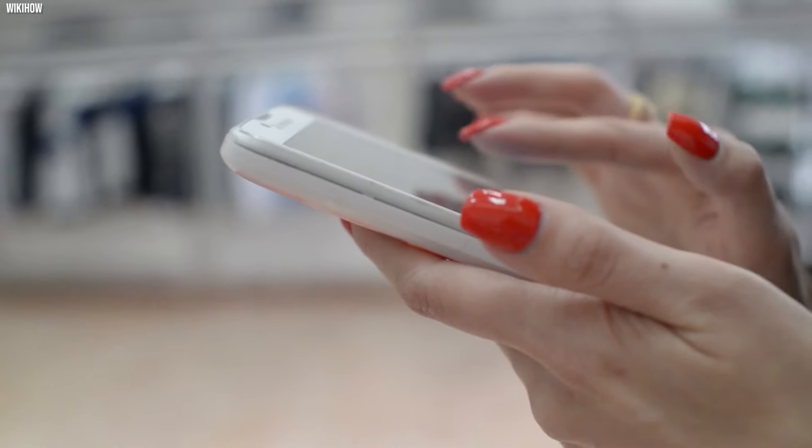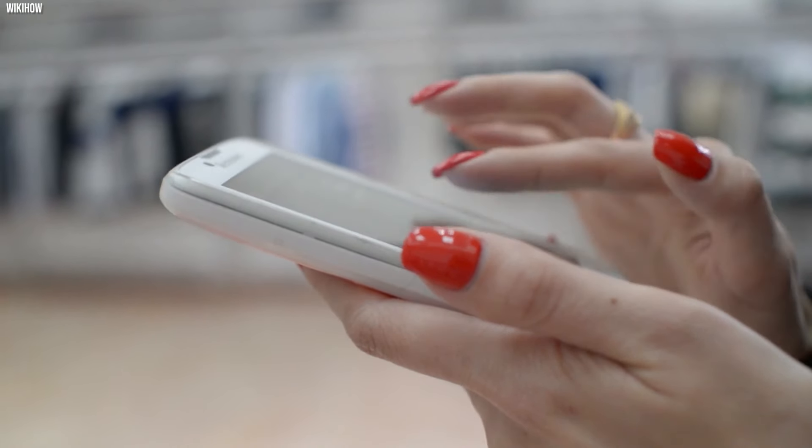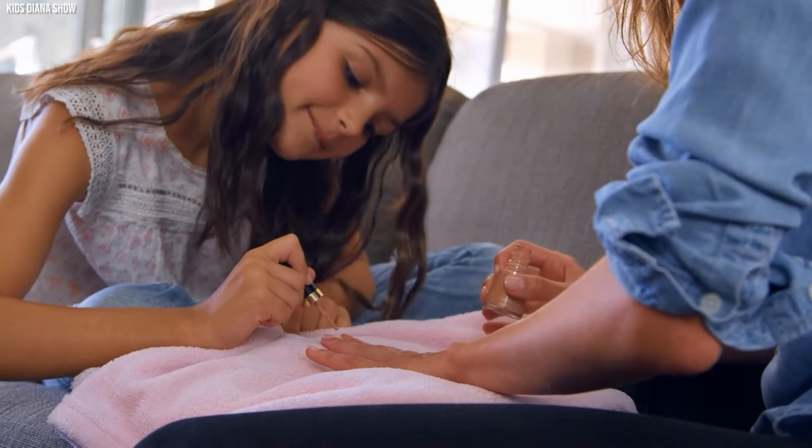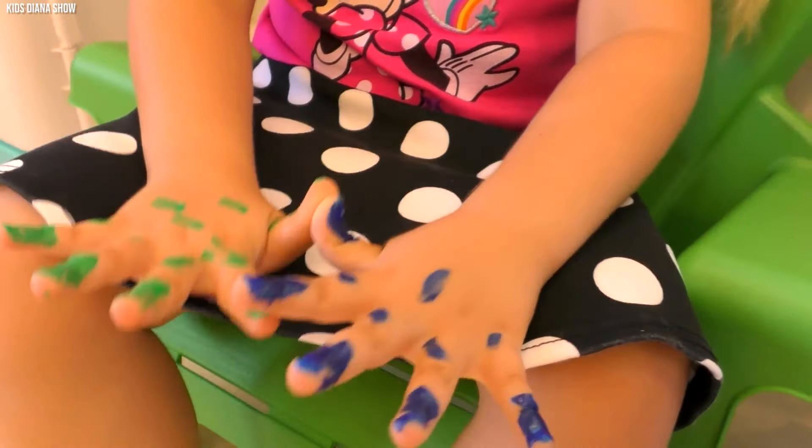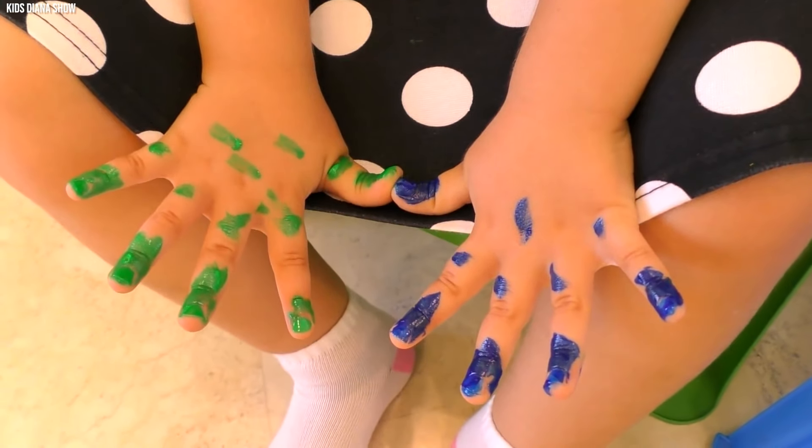This transformative product is poised to turn nails into fashionable statements. Nail polish not only introduces a burst of color into our lives, but also highlights the captivating intersection of chemistry and beauty.